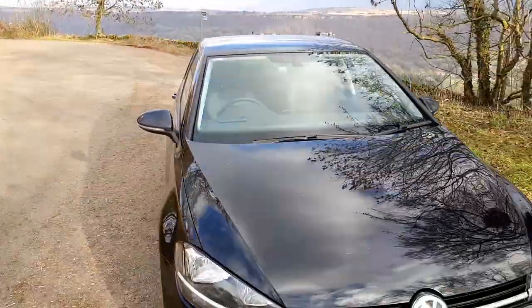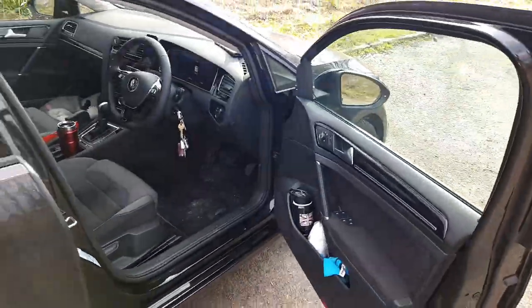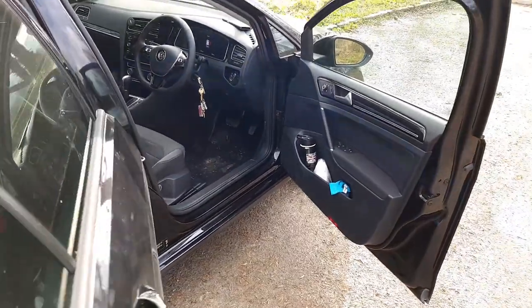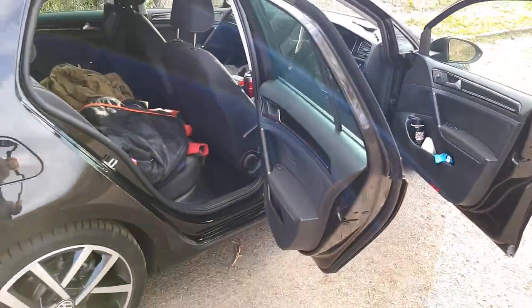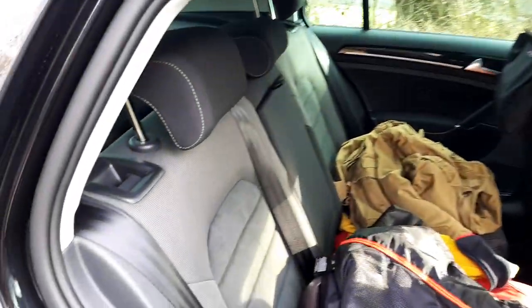The DSG gearbox is exceptionally good. DSG, for anyone who doesn't know, is the double-clutch gearbox. You'll have to excuse all my stuff in here — it's full cloth trim with this sort of suede material.